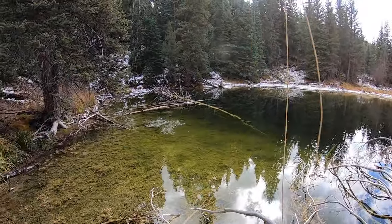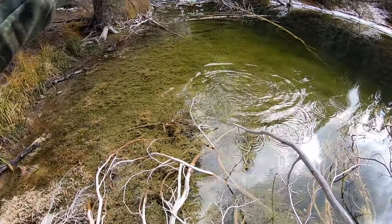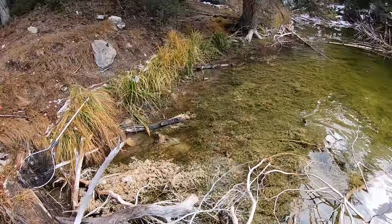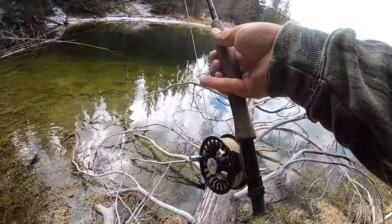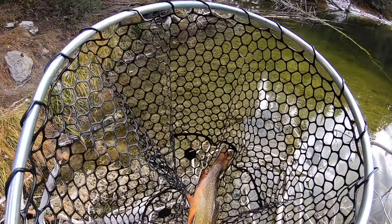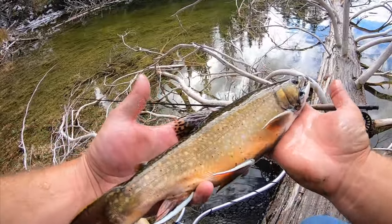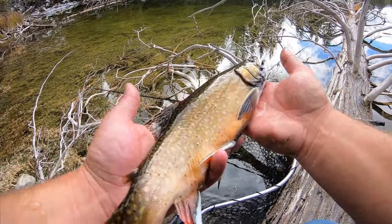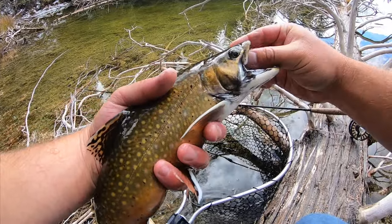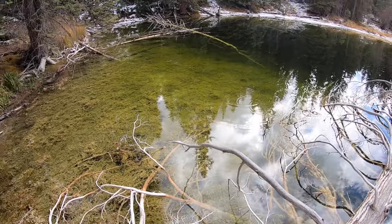Got him — that's a nice one. Sight fished him. That is a pretty male with good colors. I saw him sitting over there in the shallows, so I carefully walked out on this log — didn't want to scare him — and threw the woolly bugger right at him and he ate it. That is a beautiful male brook trout, probably the best colors on any fish I've seen today. Not a huge one, but a pretty nice fish for this pond. I'm tempted to keep this fish to cook up, but I'm going to just let him go for now. Anytime I can't decide if I want to keep a fish or not, they usually make the decision for me.